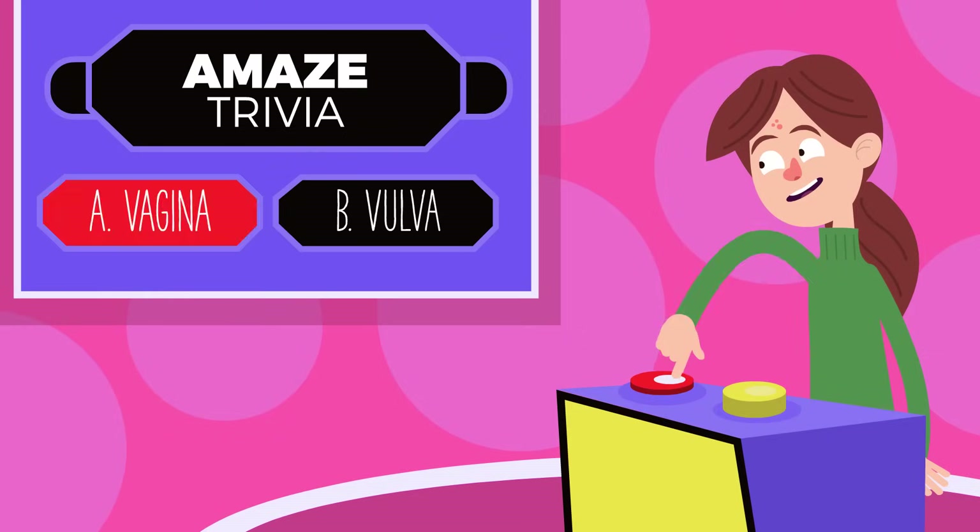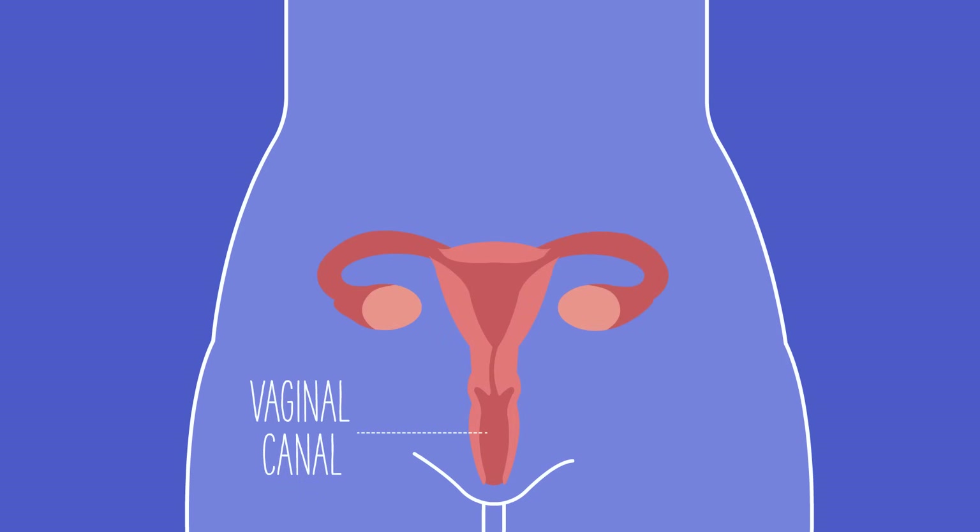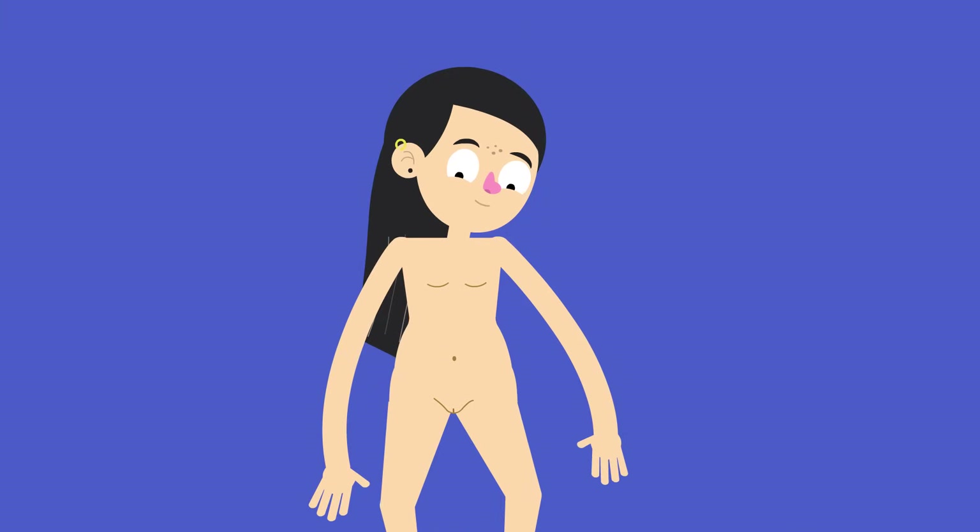People often use the term vagina for what is actually called the vulva. The vagina is inside the body and is the canal that leads to the uterus. The vaginal canal is usually three to five inches long and has the ability to stretch and shrink as needed. Only the opening of the vagina can be seen from the outside.